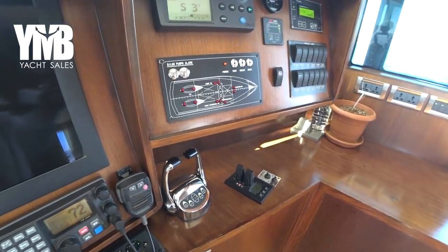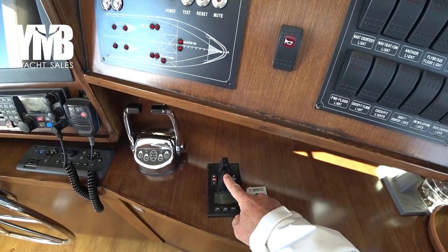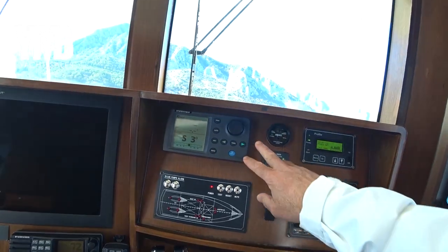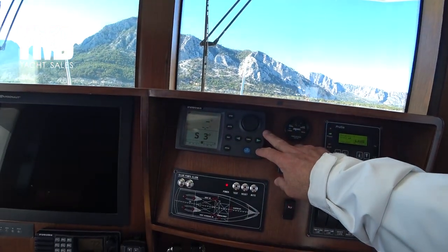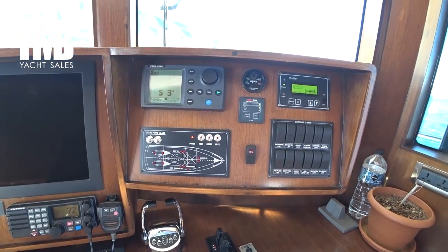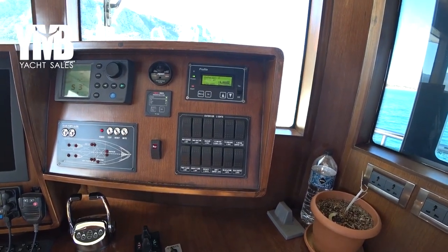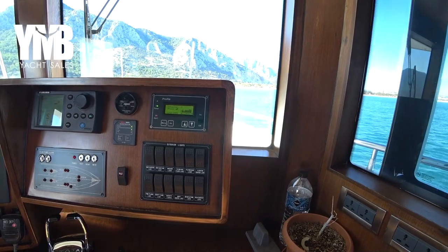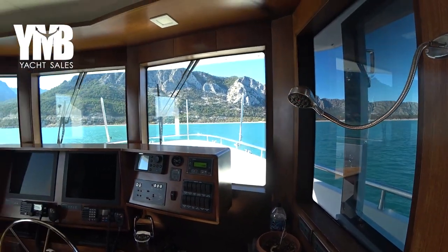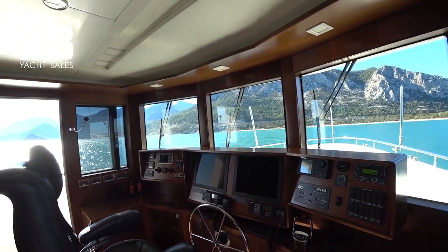The throttles for the engines are here. There is a bow thruster and an aft thruster from Side Power. We can also see the autopilot control and a panel displaying bilge alarms. On the right-hand side there are switches for lights. That covers the pilot house — very useful, very good visibility, with two doors leading to the decks.